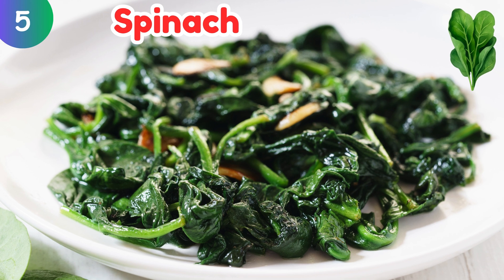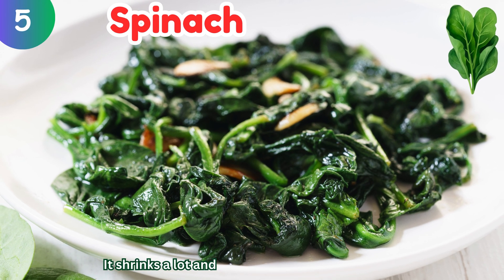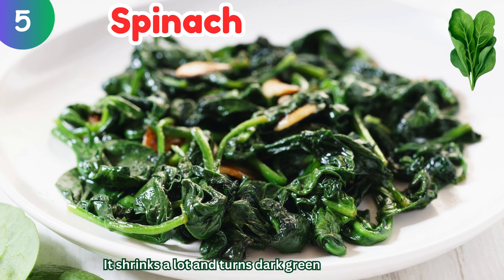Spinach: it shrinks a lot and turns dark green after cooking.